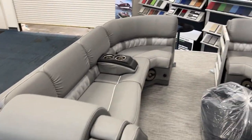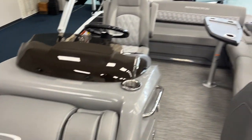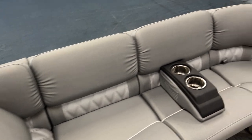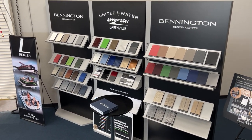Again, this boat's located here at MarineMax in Greenville, South Carolina. Give us a call at 864-236-9005. Come see our Bennington Design Center and let's order you a boat. Thank you, bye.